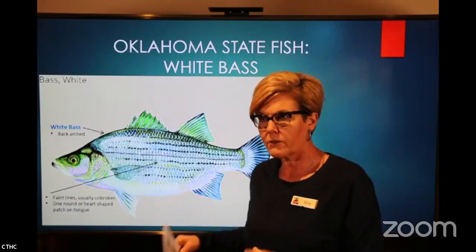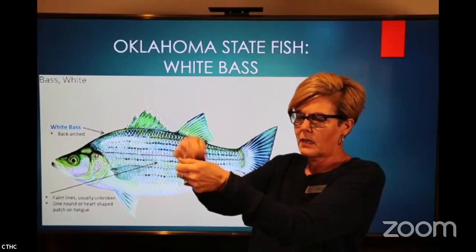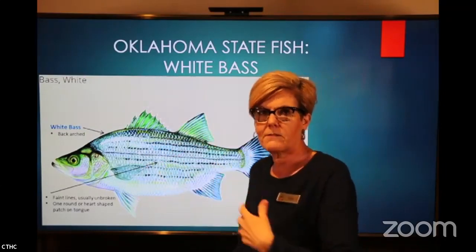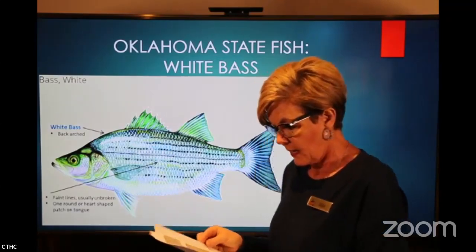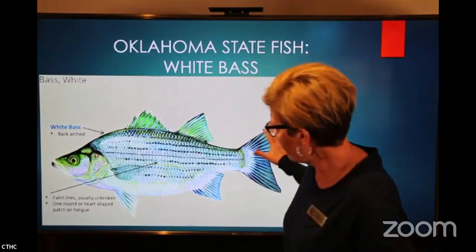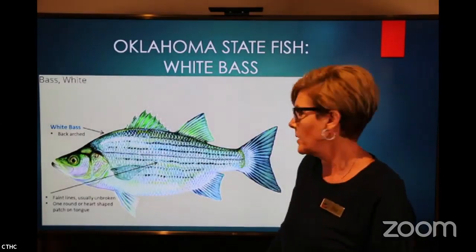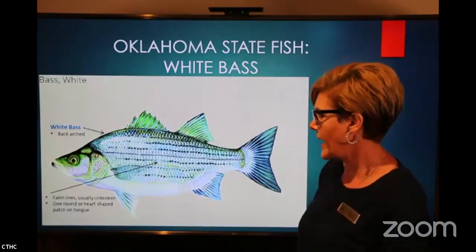That's all the information about the white bass, also called the sand bass. I had never heard of silver bass before, but that's another name they're known by. Oklahoma state fish: the white bass.